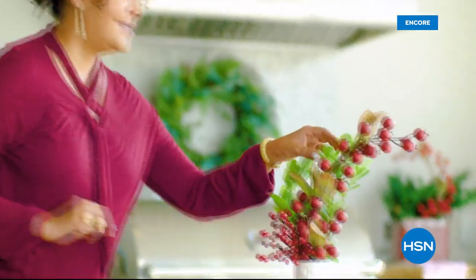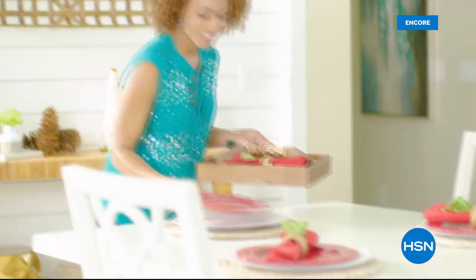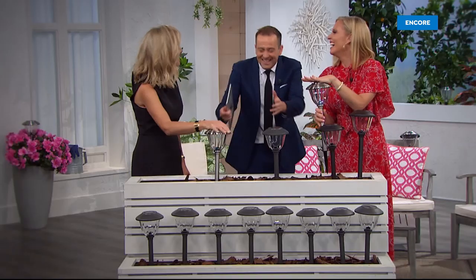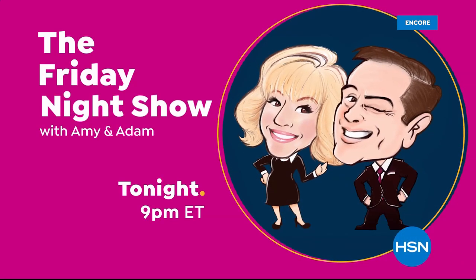Everything on HSN is guaranteed in time for Christmas. Flex pay is like Santa's little helper — it allows you to get everything on your gift list and make monthly payments with no interest or fees. Even if you're on the naughty list, you can get a gaming system for your nephew, a pair of funky boots for your sister, and a little something just for you. Flex pay allows you to be the best gift giver without the worries of paying for all your holiday shopping at once. Join us every Friday at 9 PM for the Friday Night Show.